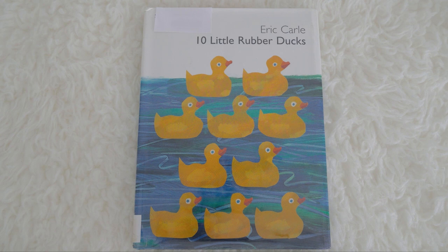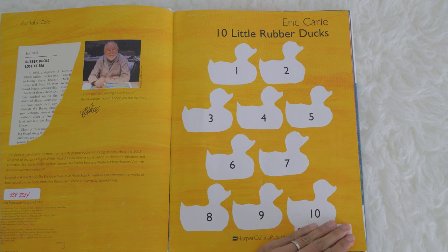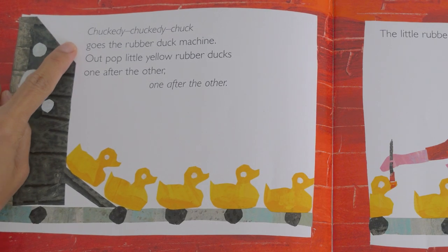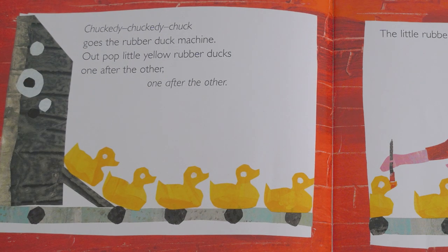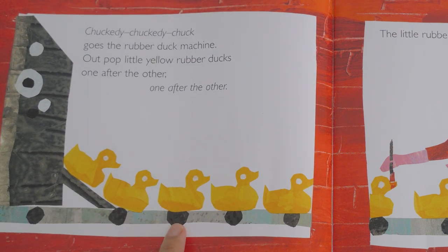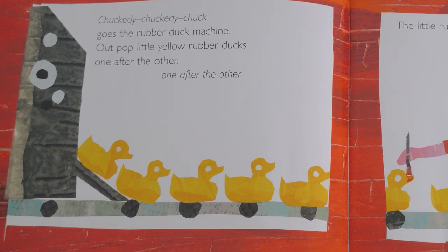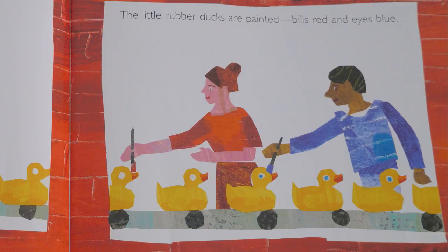I'm so excited, so come on and let's start! 10 Little Rubber Ducks by Eric Carle. Chockety, chockety, chock goes the rubber duck machine. Out pop little yellow rubber ducks, one after the other, one after the other. Can you point to me where the little rubber ducks are? There go our little rubber ducks.